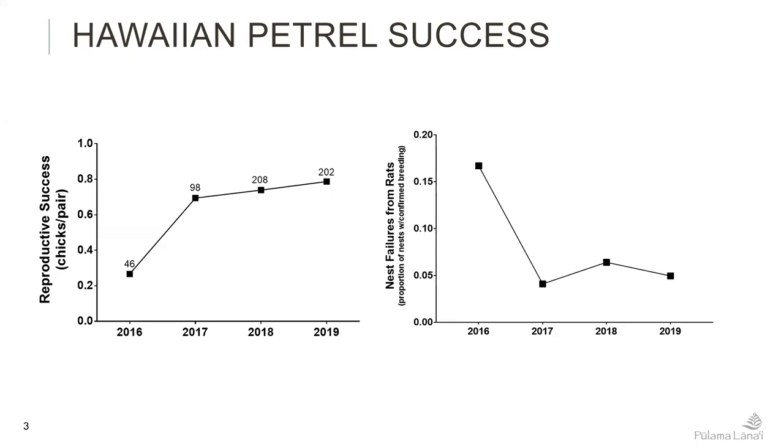We have been using our fairly extensive Hawaiian petrel monitoring program as the indicator species to largely evaluate the effectiveness of rodent control. In 2016 there were very few A24s out on the landscape and also little cat control. What you're seeing with the reproductive success increase in Hawaiian petrels — going up about 195 percent over four years — is a result of combined rodent control and cat control.